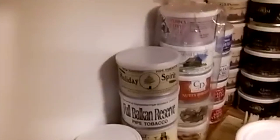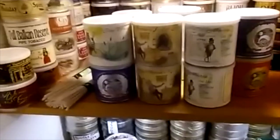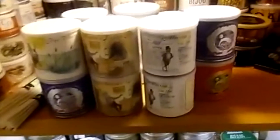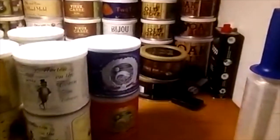Some McClelland's over here. And I've got some Haunted Bookshop, Autumn Evening, which you can't see too well with the lighting. I've got some Frogmore cellar series — not too many of them, because I kind of waited too late and then lost them all when they went out of business. And I've got some Sutlith Great Outdoors there.